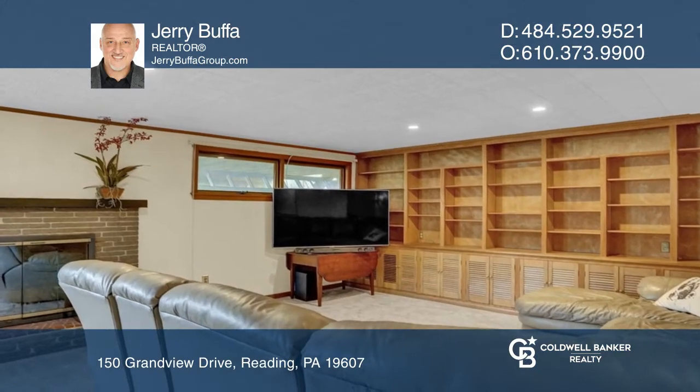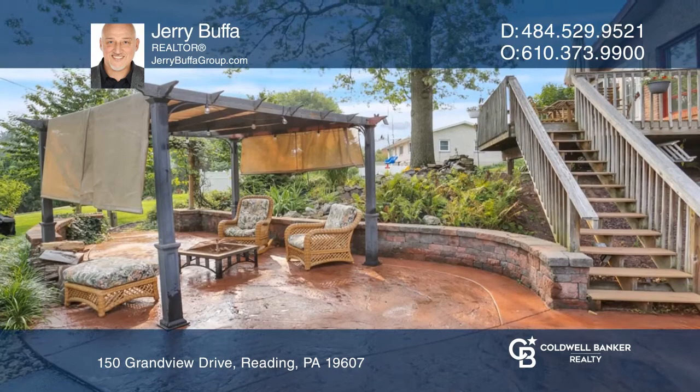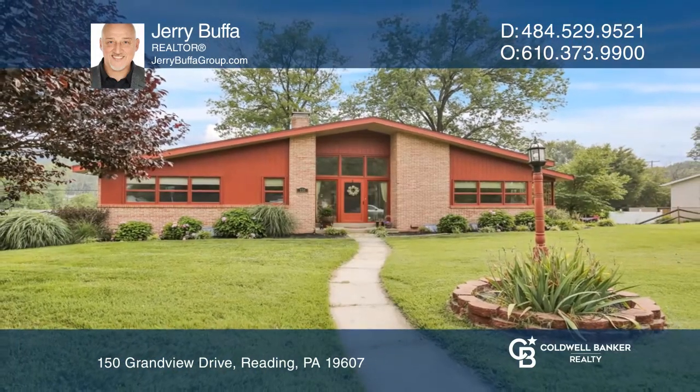The lower level has a second fireside room, a full kitchen, an entertainment room with a bar, and an exit to the backyard oasis. Come see it today with Jerry Bufa.